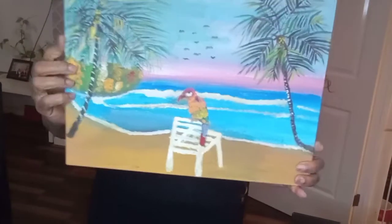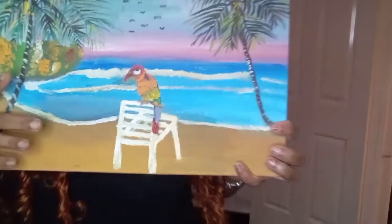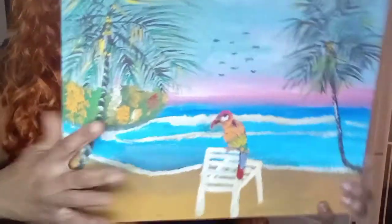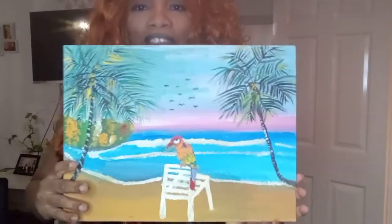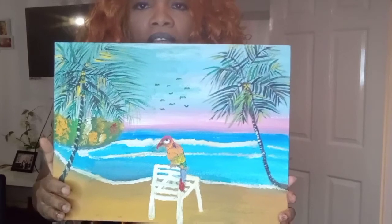Last but not least is this one I just finished — it's got a parrot on it, sitting on the beach. One of my friends asked if I could paint one like this and she sent me a similar photo, and I done my own thing with it. Look at my palm trees again — they look like they're coming out at you. I have a good way of doing my trees; my tree style is special.